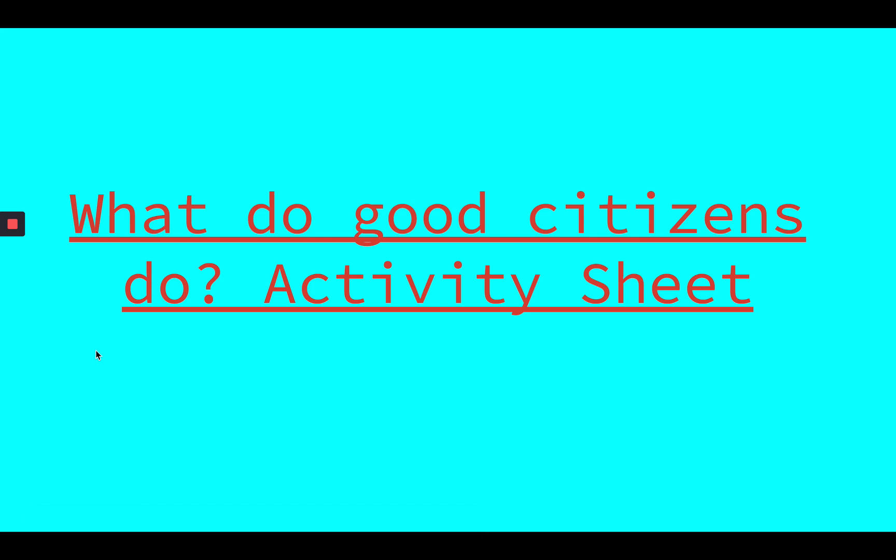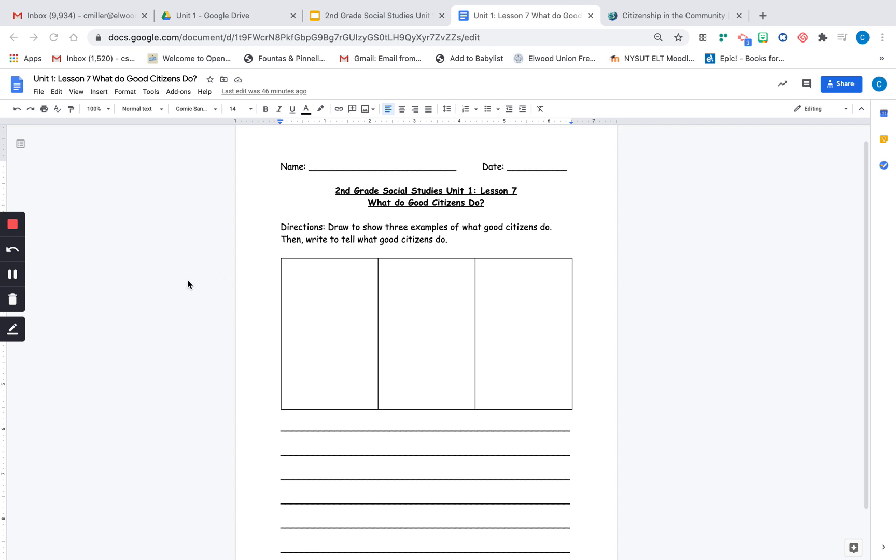Okay, so now it's time for us to show what we've learned. We're going to work on our 'What Do Good Citizens Do?' activity sheet. If you're learning from home, you'll find this sheet in your Google classroom. If you're learning in school, your teacher will give it to you. It says Second Grade Social Studies, Unit One, Lesson Seven — What Do Good Citizens Do? The directions read: draw to show three examples of what good citizens do, then write to tell what good citizens do. You'll notice that there are three boxes. In each box, you're going to draw a picture of something that good citizens do, and then right underneath, you'll write a sentence or two or three sentences to tell things that good citizens do.